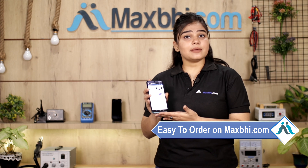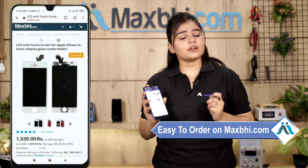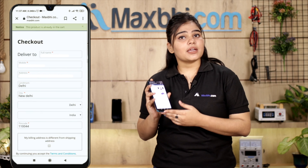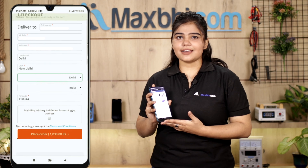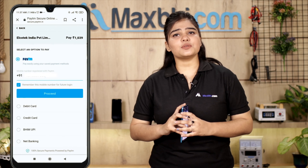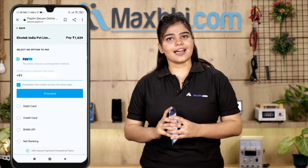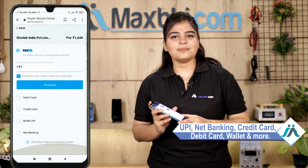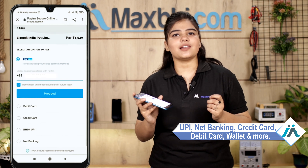Ordering on MaxBee.com is very easy and simple. On our website MaxBee.com, you can search for your product page, enter your mobile and address details, and place your order. After confirming, you will be on our super secure payment page, where you can use almost every type of payment such as UPI, Net Banking, Credit or Debit cards, Wallets, and more.